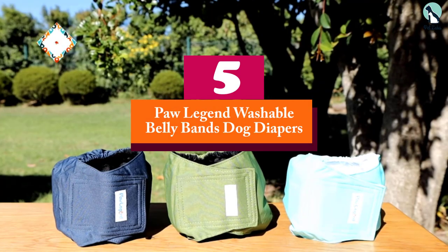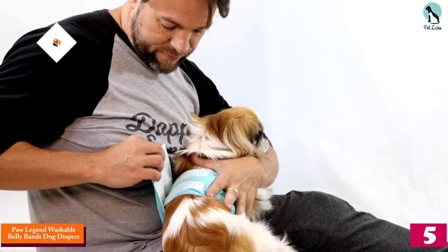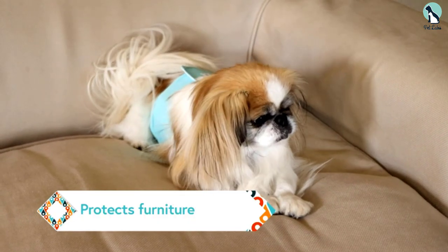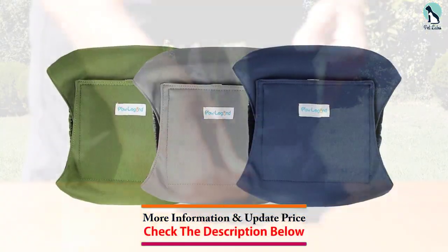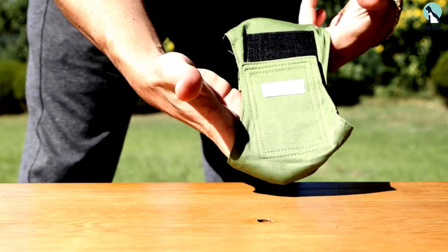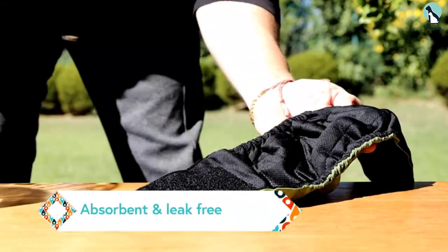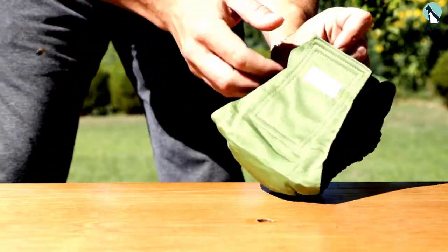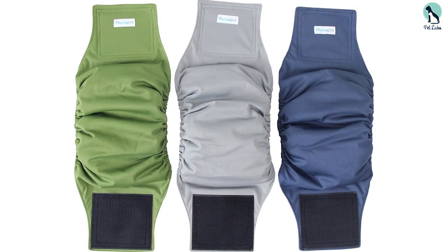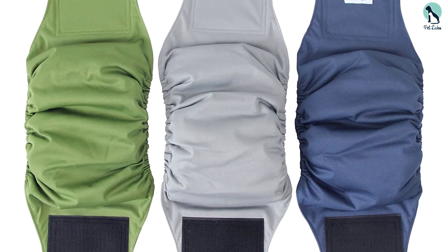Starting at number 5, we have the PawLegend Washable Belly Bands Dog Diapers. If you're a budget-conscious shopper looking for the best value for your money, the PawLegend Washable Belly Bands is what we would recommend. It's soft and comfortable enough for your pet to wear even for a longer period. These belly bands are available in 3 different colors and multiple sizes for a more comfortable fit. They are machine washable, making them very practical — no need to throw them away after every use. It's a great choice for budget shoppers and offers excellent absorbent power.